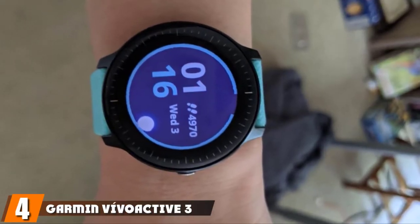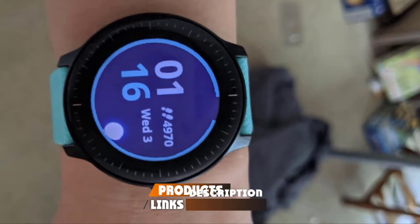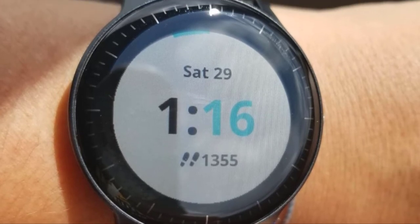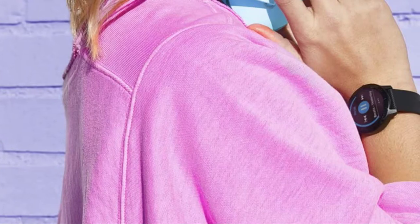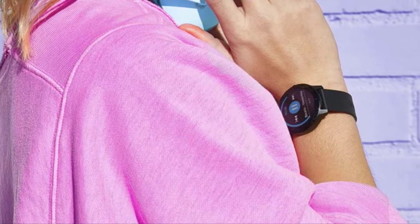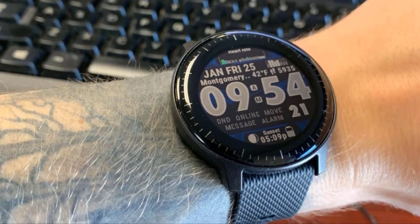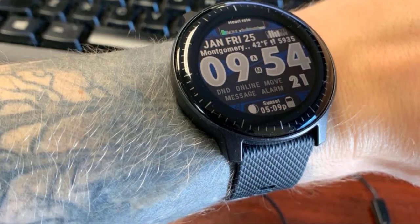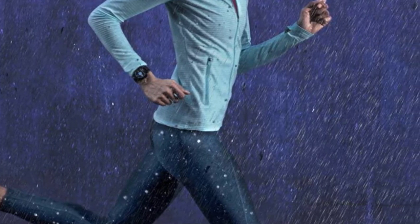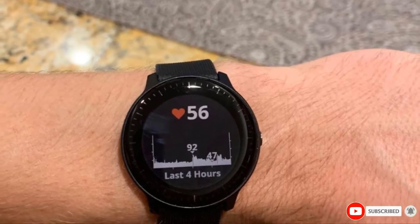Next at number four, we have the Garmin Vivoactive 3 Music GPS Smartwatch. You don't have to get bored out there during sporting activities. It has been designed with on-device music storage that will bring you tunes to soothe you in every workout. It provides estimated wrist-based heart rate with more than 15 pre-loaded apps for sports. Garmin's smartwatch features on-device storage for up to 500 songs, and you can transfer music from your computer to the device via the Express software.